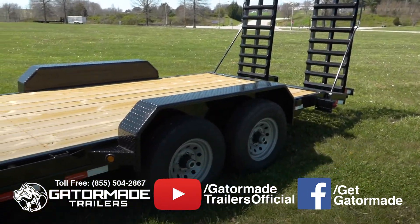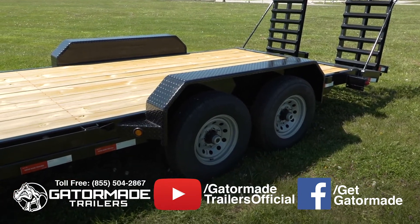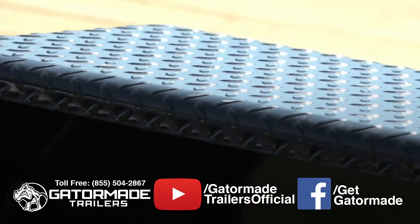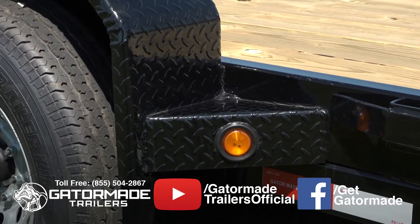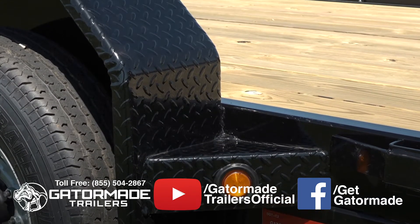Unlike many generic trailers that use a thin-gauge, smooth-style fender, this trailer features heavy-duty, jeep-style diamond tread fenders that not only offer better aesthetics, but are also ding and dent-resistant.